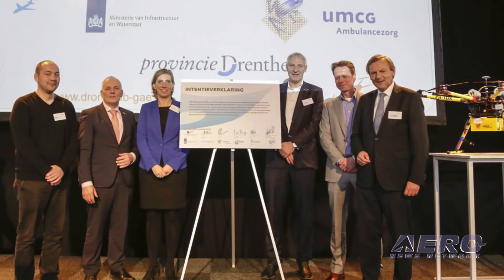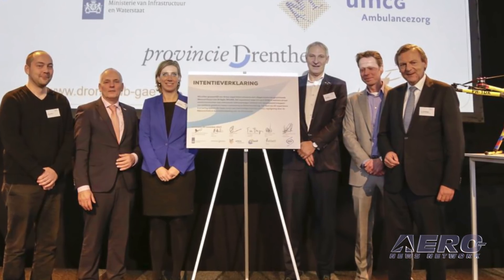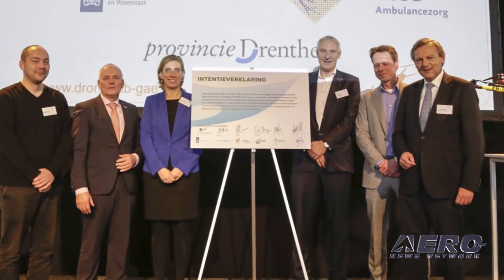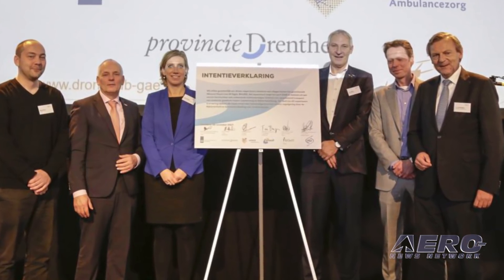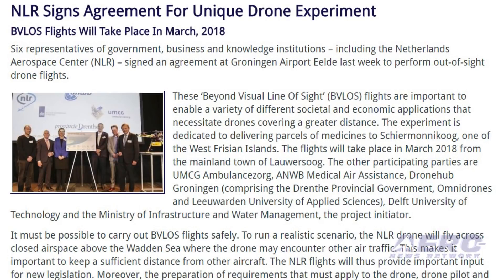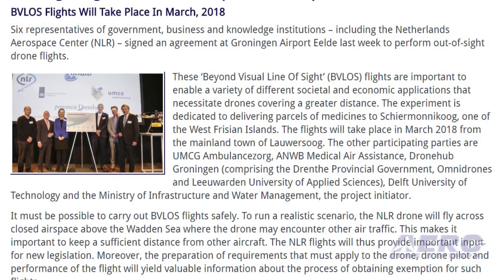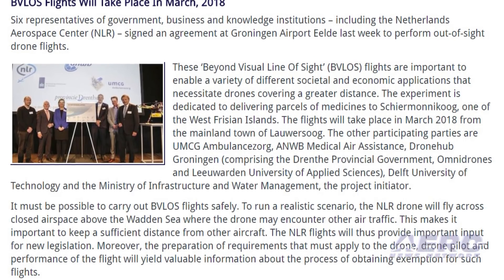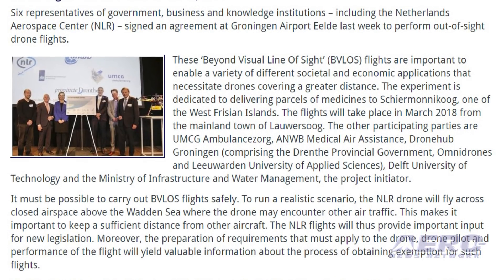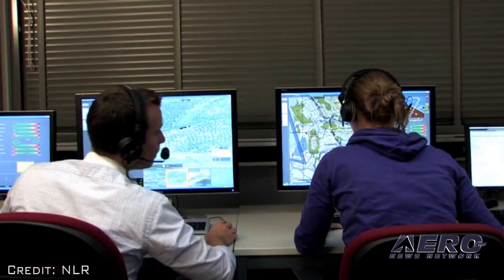Six representatives of government, business and knowledge institutions, including the Netherlands Aerospace Center, signed an agreement at Groningen Airport IELD last week to perform out-of-sight drone flights. These beyond-visual line-of-sight flights are important to enable a variety of different societal and economic applications that necessitate drones covering a greater distance. The experiment is dedicated to delivering parcels of medicines to Schiermonnikoog, one of the West Friesian islands.